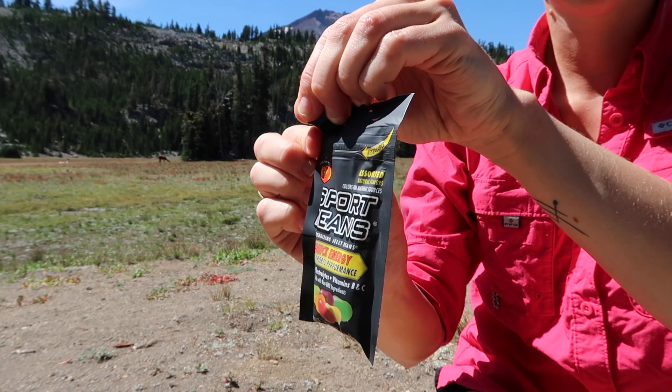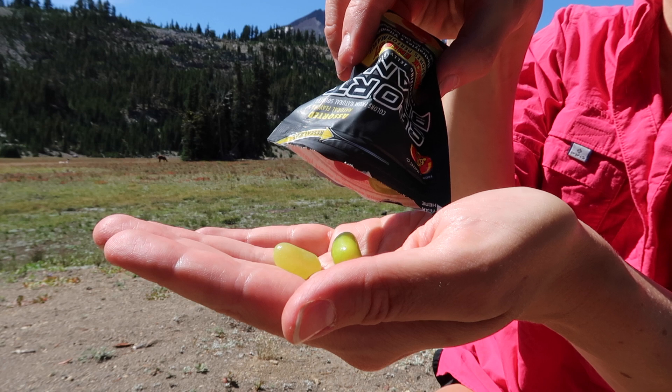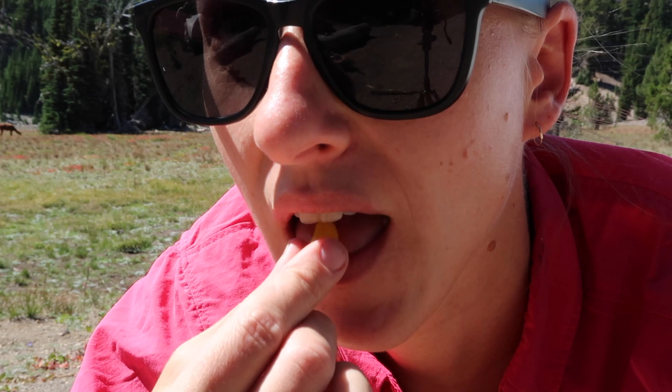These sport beans have been a new staple for me this summer when hiking and backpacking in hot and dry conditions. Because they contain electrolytes and B vitamins, they keep you from getting dehydrated and they give you a little energy boost throughout the day.